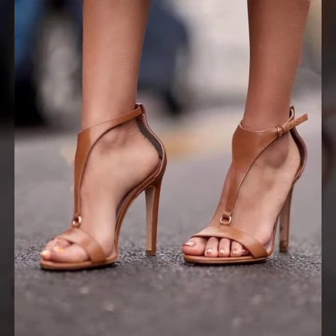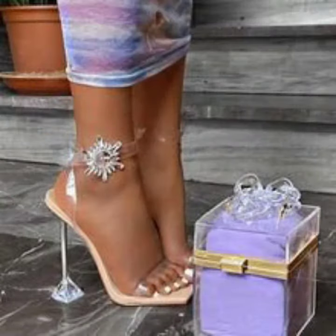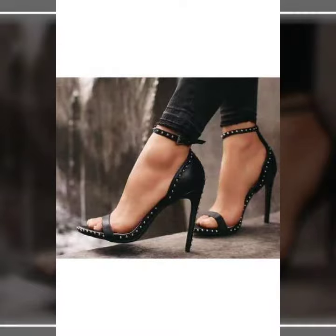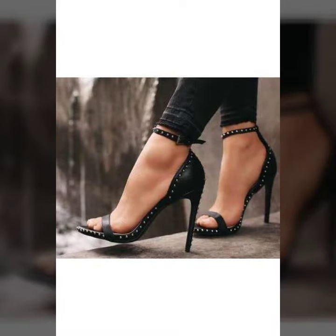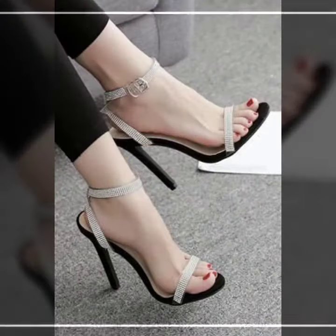You can get ideas from my videos about color contrast, and I hope you will like my designs. I suggest you please watch my video till the end. This video is for those ladies who love open-toe sandals — all designs are so gorgeous, trendy and fabulous.